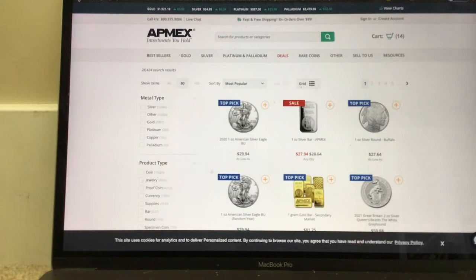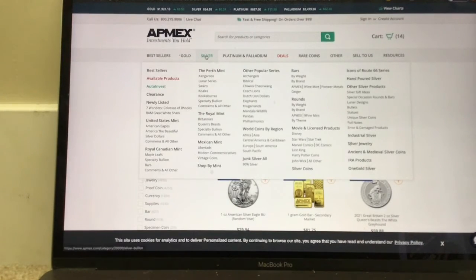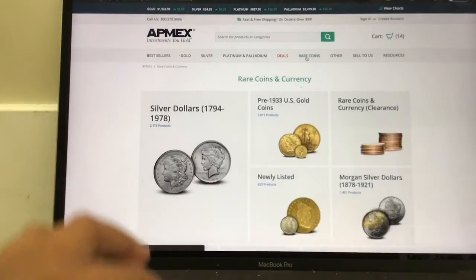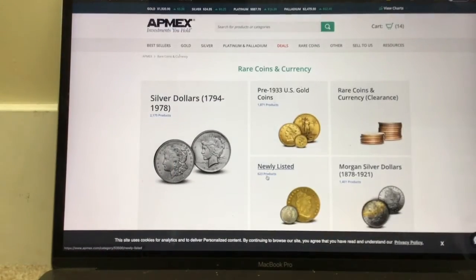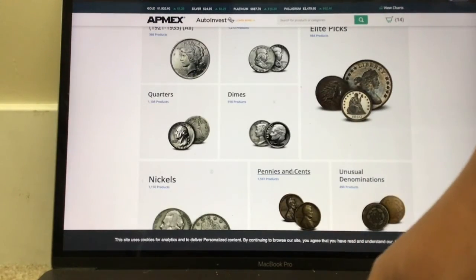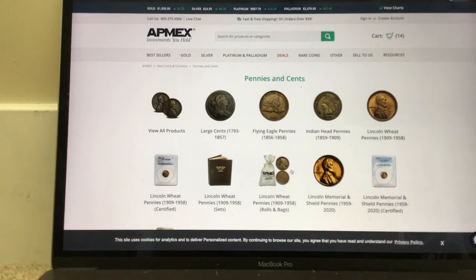The second place is APMEX. Most of you probably know this if you've been stacking for even a little bit, because it's one of the most well-known bullion dealers. This is one of my other favorite places because of the variety it has. You can see how much more stuff it has than SD Bullion — all of those categories are just different silver things and a bunch of cool stuff. I'm also a coin collector, and there are rare coins here, which is super cool because most other places don't have coins like pennies and cents.